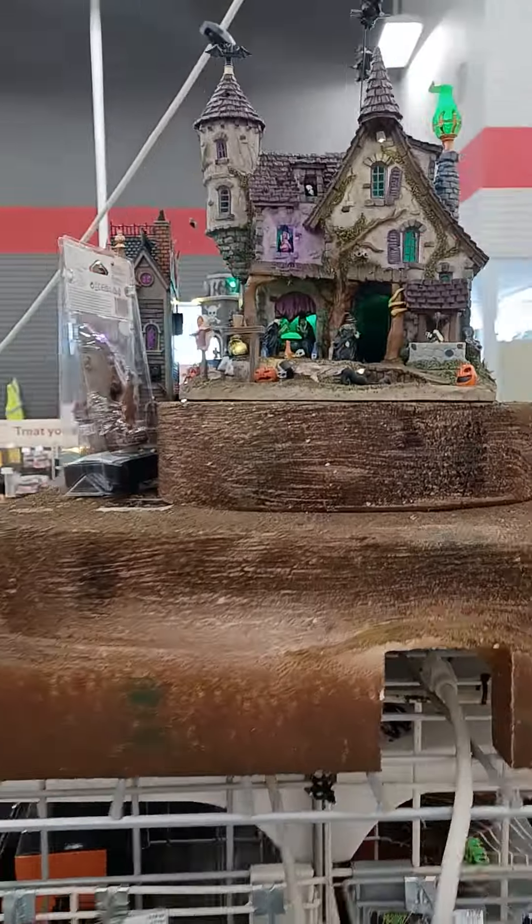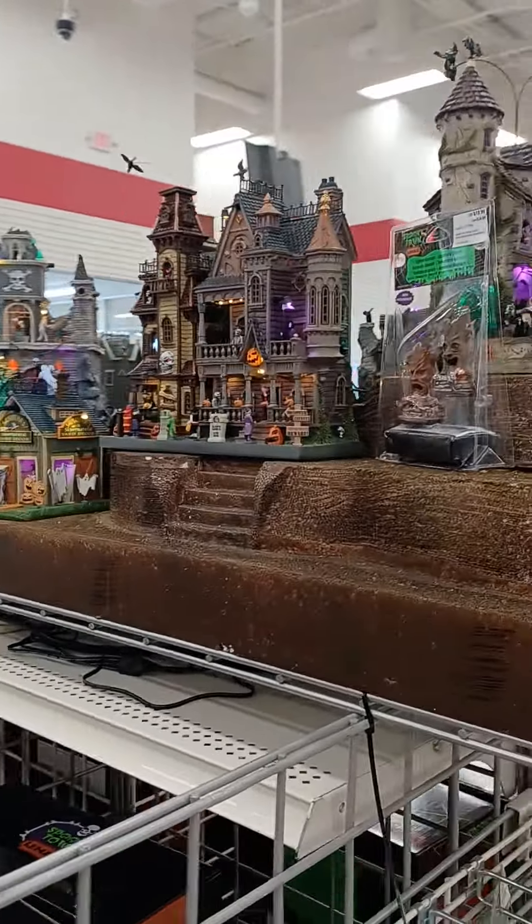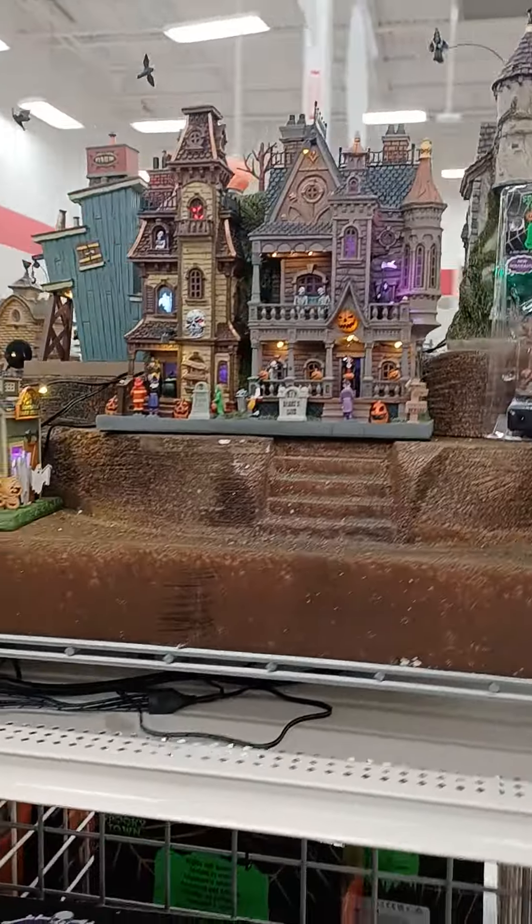They also have some Electric Halloween items that I'm about to show you as well. I just wanted you to get an idea of what they have this year.